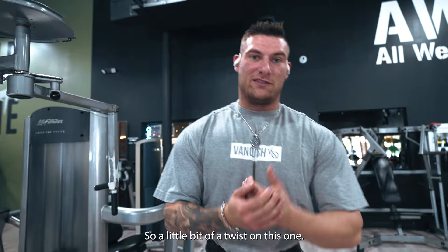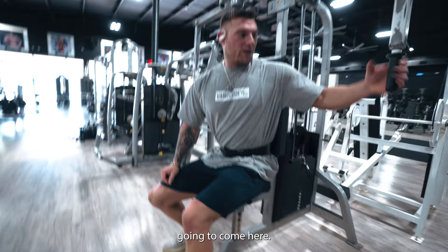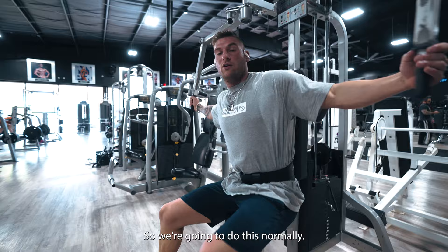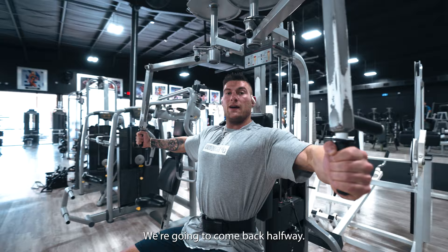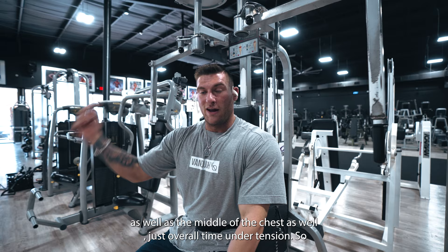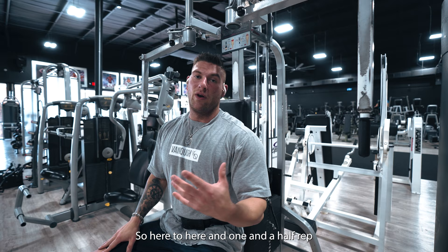Next exercise we're moving on to is going to be a pec deck fly - a little bit of a twist on this one. We're going to hit one and a half reps per set. Basically what that means: we're going to come here with elbows up high - we're going to focus on the top of the chest. Come together, squeeze, come back halfway, squeeze, and then come back out. That's one rep. So what that's going to work on is the contraction as well as the middle of the chest, as well as overall time under tension. You might have to go down on the weight just a little bit. We're going to hit 10 of those total. Let's get into it, get a good squeeze, finish the workout strong.